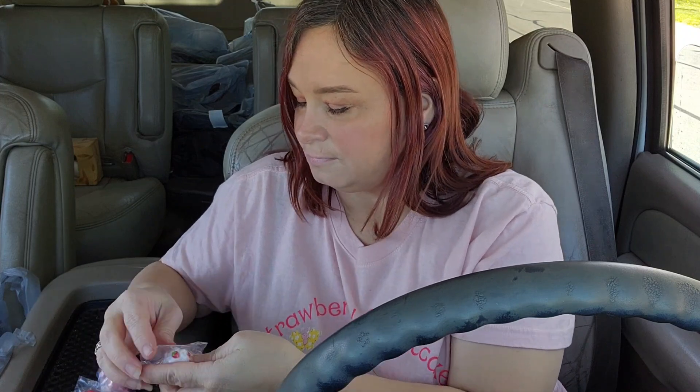Oh, it's actually the Strawberry Shortcake dessert! Oh my god, this is so cute you guys — see that? That is adorable!